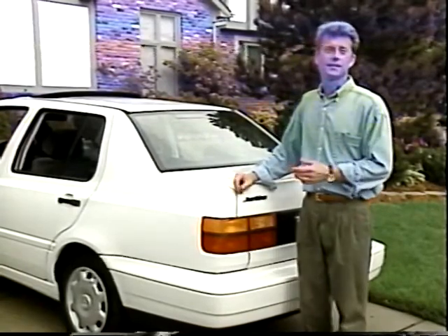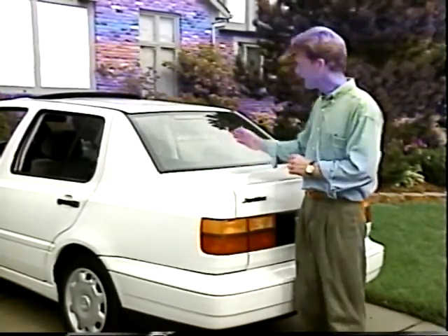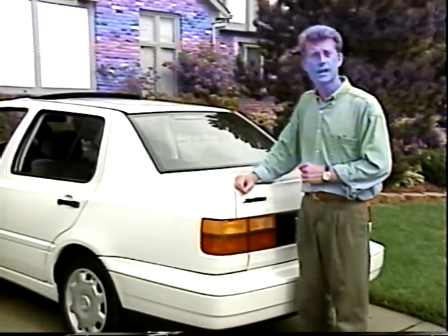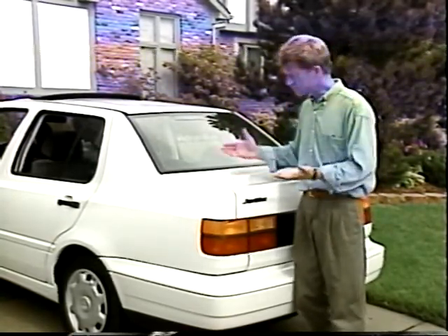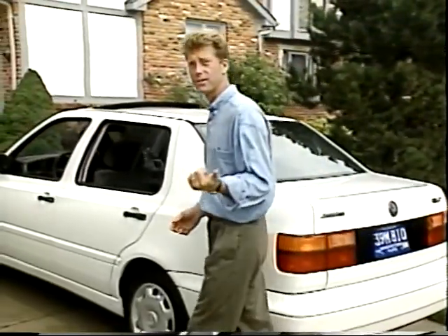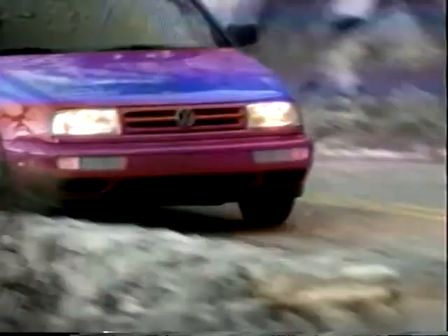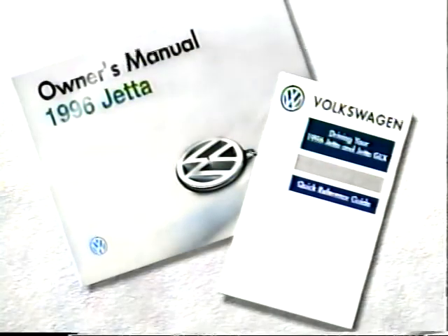Volkswagen understands that performance is important to you — it's important to us, too. Performance is engineered into every Volkswagen we build. Simply put, if it says Volkswagen, it's meant to be driven and driven and driven. You'll find out what that means as you spend more time in the driver's seat. But first, it's important for you to understand a few things about your Jetta's performance features. Remember to refer to your owner's manual and quick reference guide for additional information.